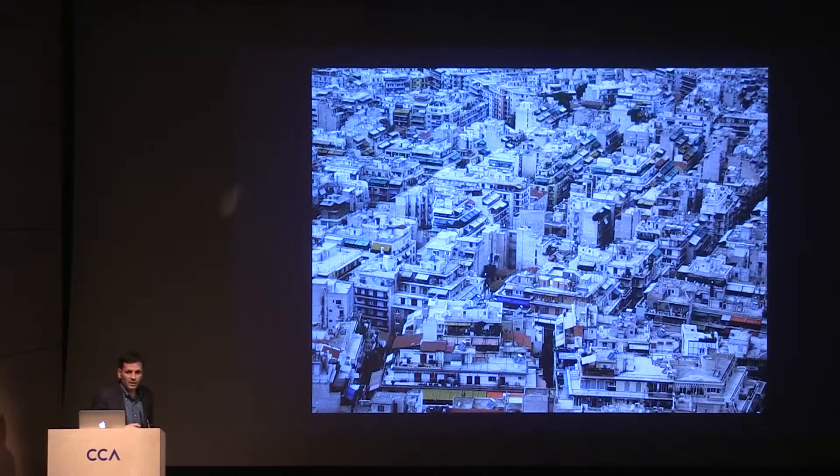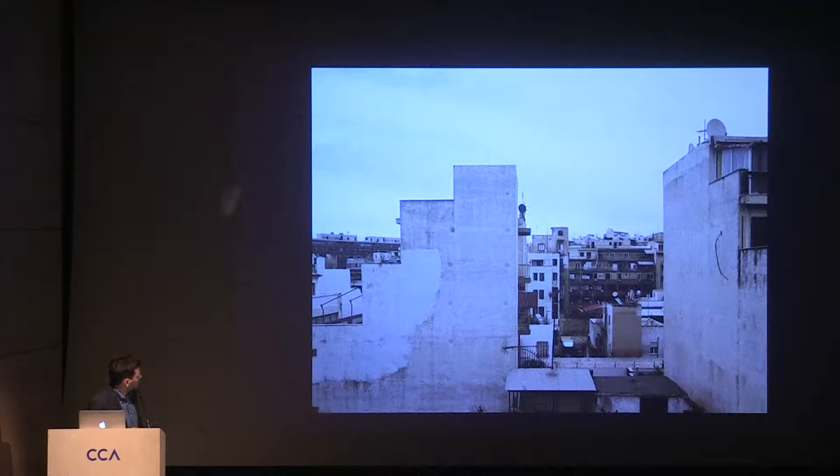If we zoom into a typical neighborhood of Athens, you see that this is the texture of it. It's completely built up with Polykatecheias — it's called this housing block unit. It's very small scale and follows the same regulations, so it has this peculiar form. It has this profile in order to allow the sun to reach the street and to show a smaller scale toward the ground floor, the street level.